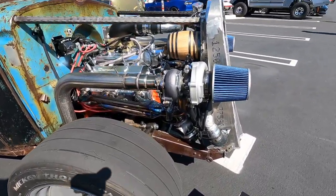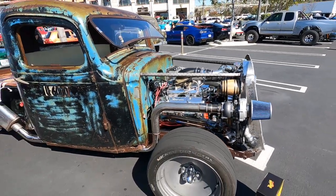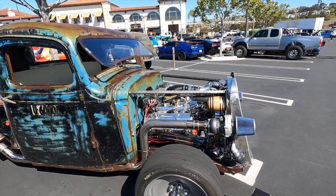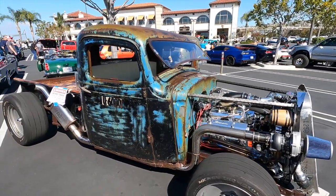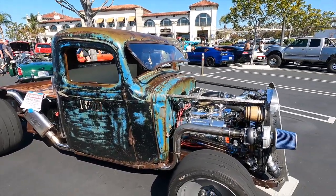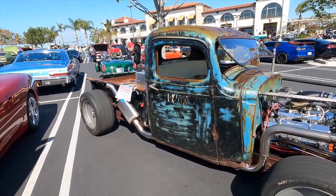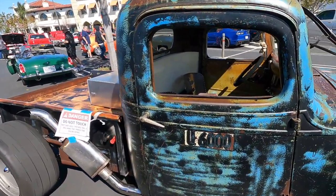You've got an intercooler running in the front and blow-off valves down there. Have you actually put this thing on a dyno? Not yet, but I'm guessing it's around a thousand horsepower. The motor itself was 600 before the turbo — really? And what fuel are you running? Right now I'm running 91 with a lot of additive. Yeah, you'd absolutely need that with 91.